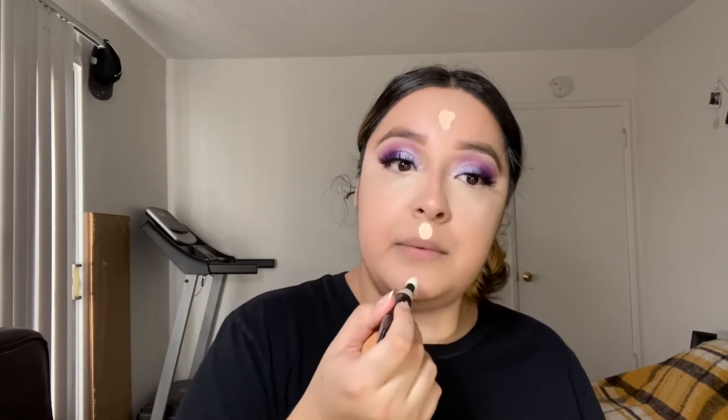Wow, it actually looks really nice! I'm just going to go in with a little bit more in this area right here. It actually blended out really beautifully — I think this is actually a perfect shade. I think this works for me! I'm going to go ahead and finish off the rest of my makeup and then come back so we can chit chat about how everything is settling on my skin.